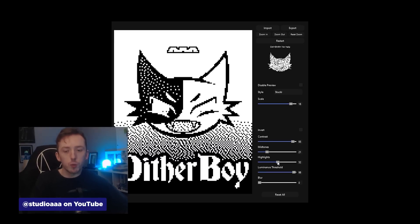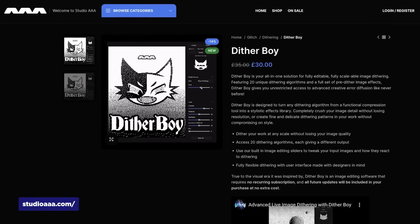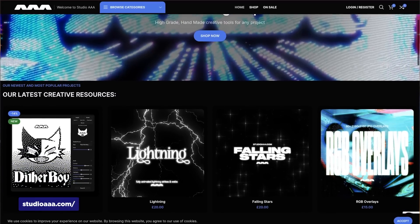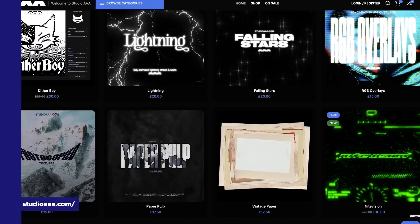The timing couldn't be better. Most tools that handle dithering give you basic controls at best, but Ditherboy lets you get surgical with it. It's not expensive either, so if you're into that pixelated retro vibe, this is worth checking out. Studio AAA's site is actually a great resource for designers in general — they've got a bunch of other useful tools worth exploring.